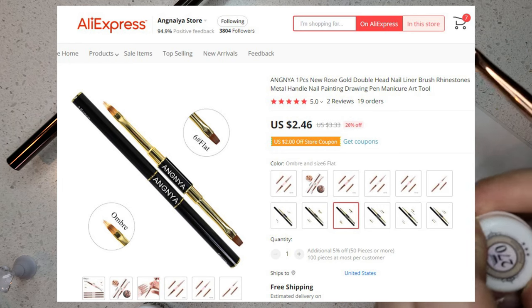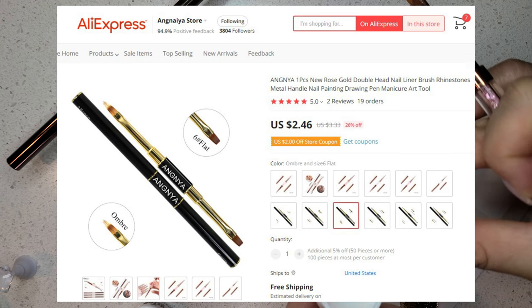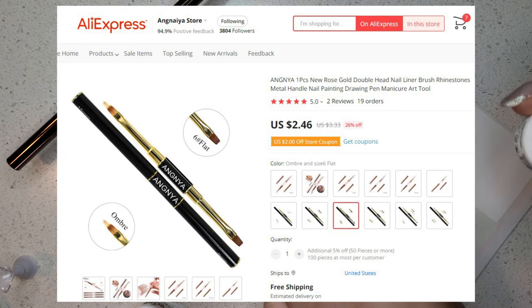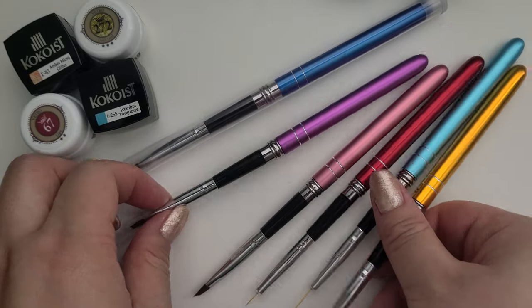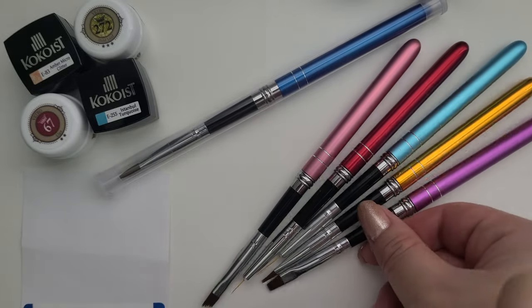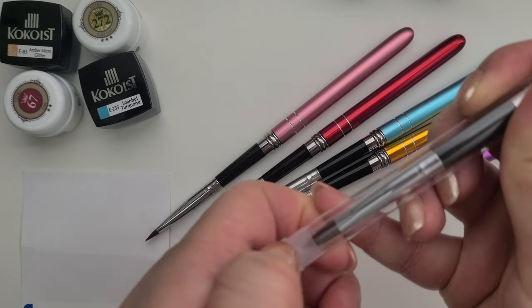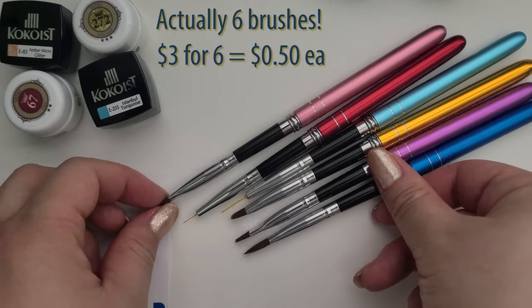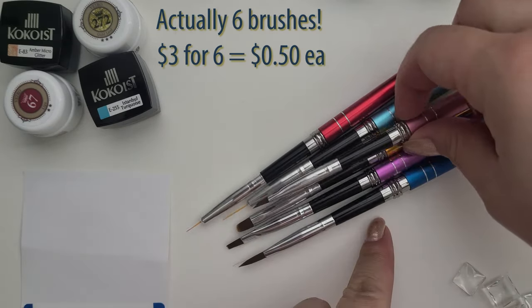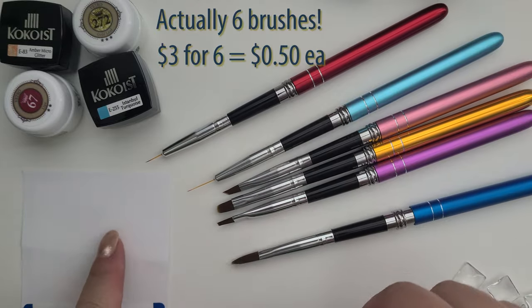The Angnaya black dual-ended ones are only $2.50, so that's an even bigger steal. Last but not least, there are these generic half-brush with cap as the handle — it was a five-piece set for only $3.00 with free shipping, but now it looks like they are not doing free shipping, so it would cost around $4.00 for the set of five.